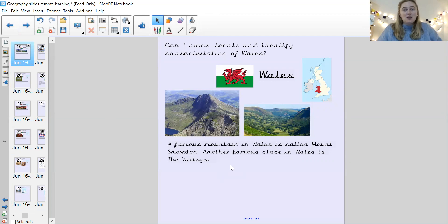There is a famous mountain in Wales — star jumps, quick! There's a famous mountain in Wales called Mount Snowdon, and another famous place in Wales is called the Valleys. Well done. Sit back down, magnet eyes.